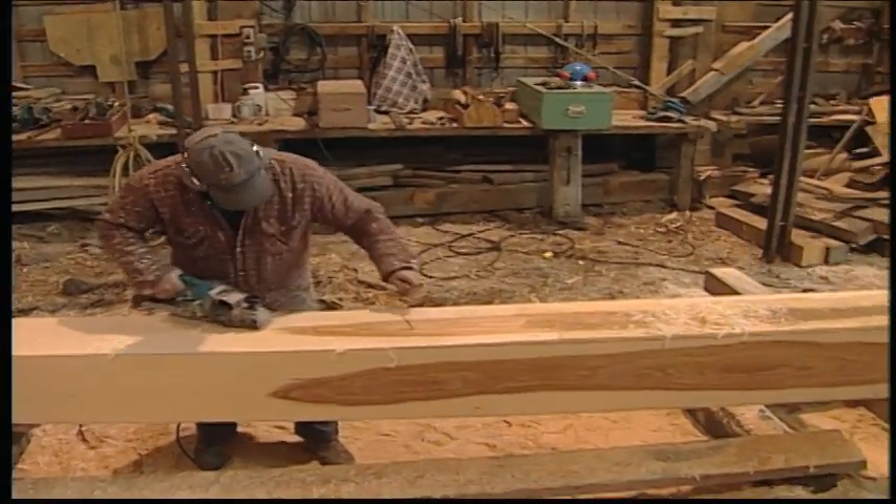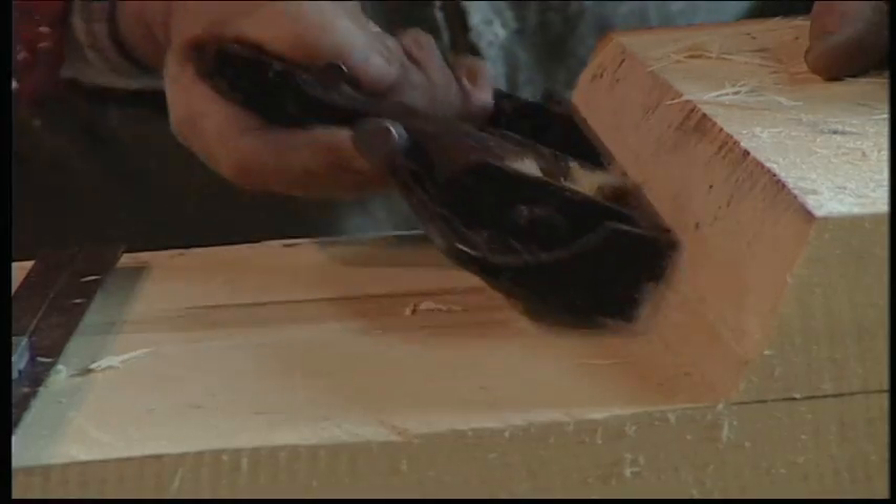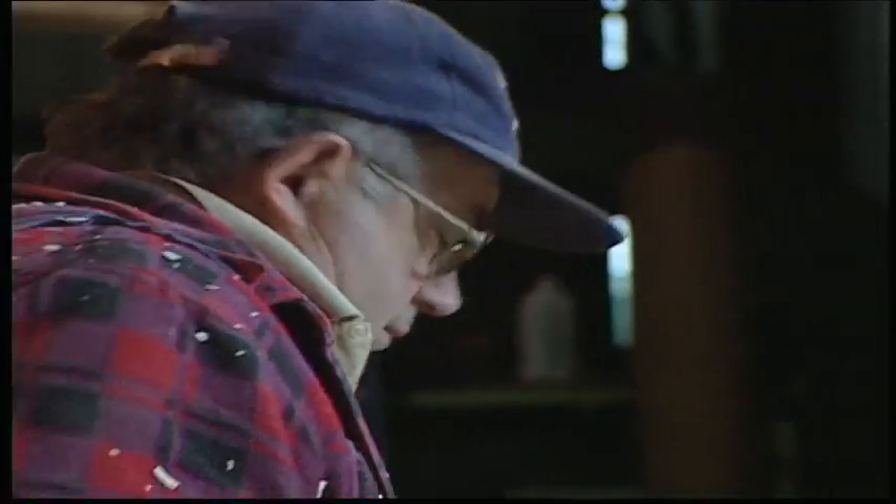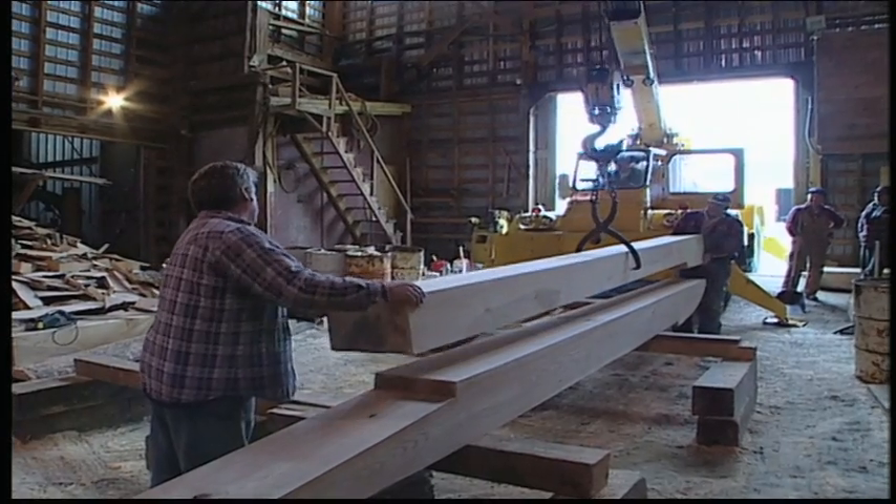The stem is oak. What we call the horn timber is oak, and the stern framing is oak. You cut out your keel, fasten that together, fit your stem, the keel, the stern, the stern post.